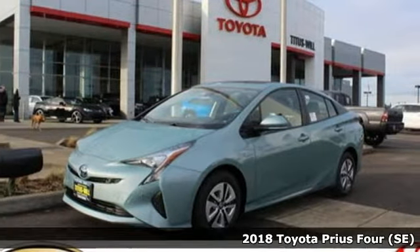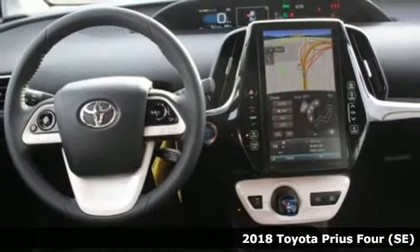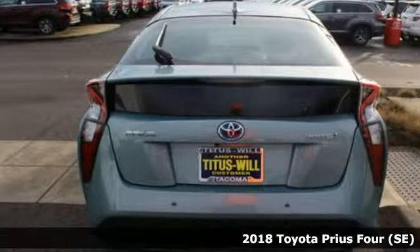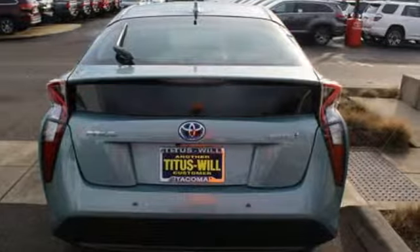It's a new 2018 Toyota Prius. When you're looking for comfort, convenience, and quality, you think Toyota. You'll look forward to every drive with features like these.